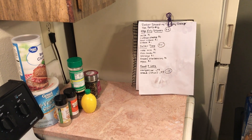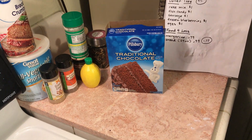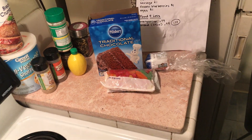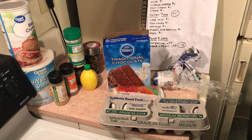These are good for the week. Then I went to Dollar Tree. I bought cake mix, I bought candy fish because everything's aquatic, I bought sausage, I bought blueberries, and I bought eggs for a dollar. That was Dollar Tree.